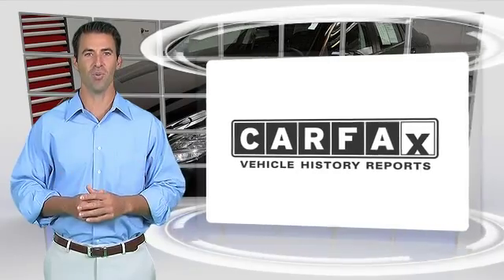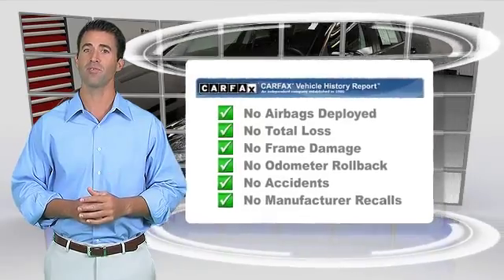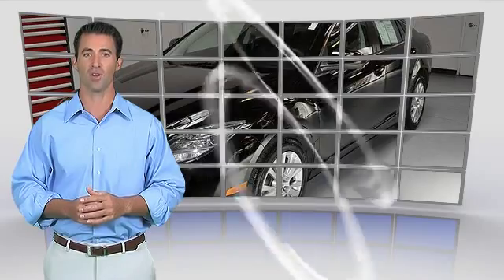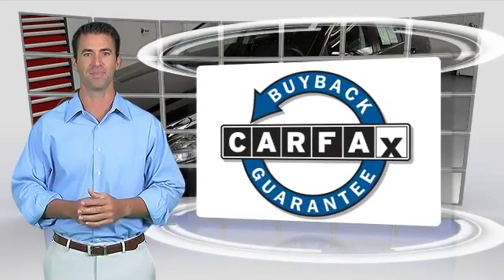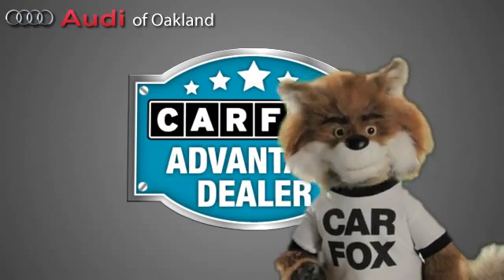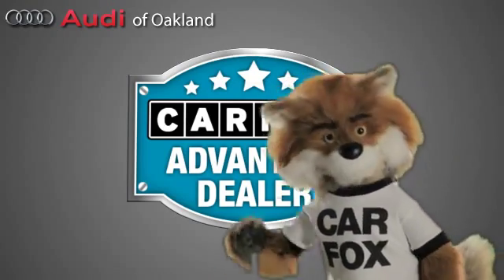Here's another high-quality vehicle with the Carfax Vehicle History Report. Be sure to find a complimentary copy of this report online or contact the dealership. This vehicle qualifies for the Carfax buyback guarantee. Just say show me the Carfax at Audi of Oakland, a Carfax advantage dealer.